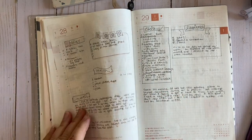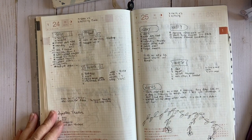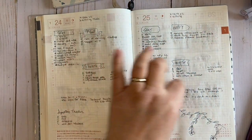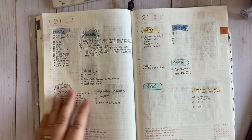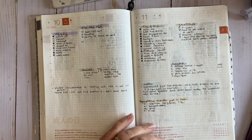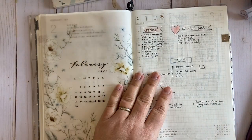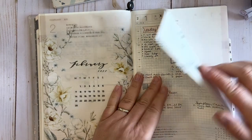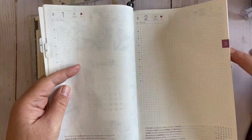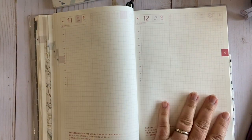I definitely had a groove going — I had everything I wanted to track on a daily basis: my tasks, my gratitude and happy moments, everything for health, and then random notes. I definitely found my groove throughout January. But the one thing that really bugged me is when the color changed every single month — like this is purple, and April was pink, so every single month the entire page would be that color.